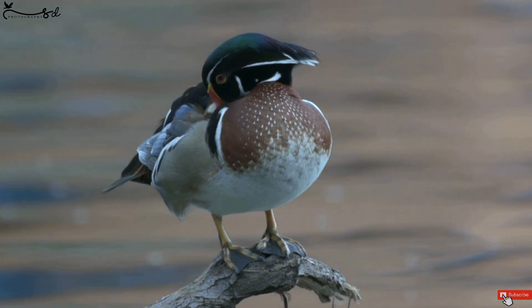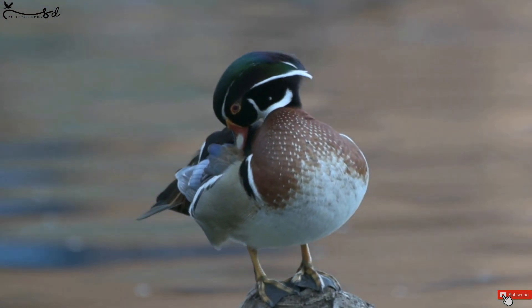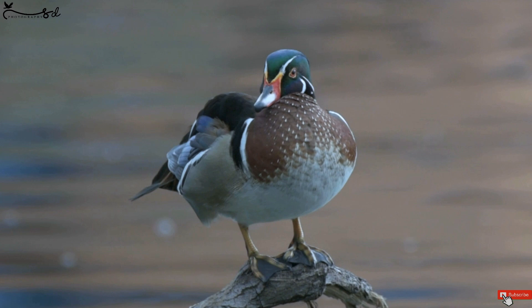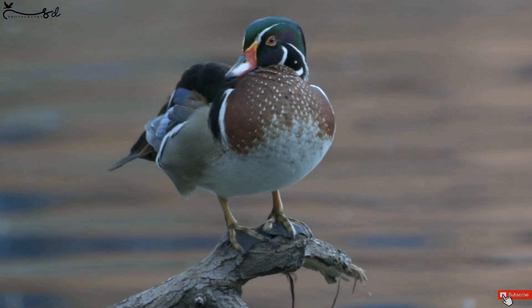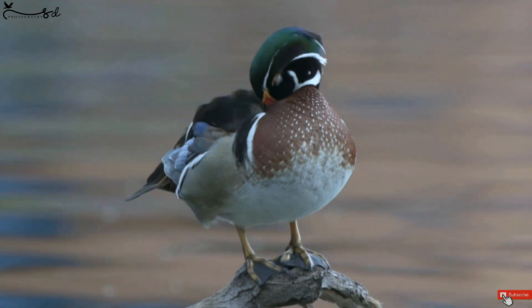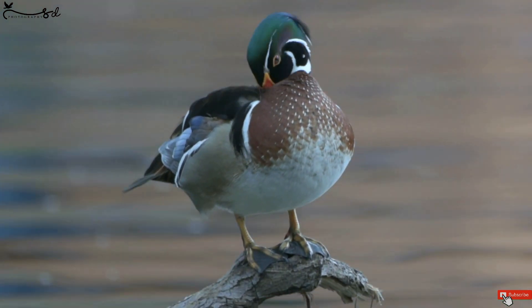The bird is preening. Preening is a bird's way of grooming its feathers to keep them in the best condition. While preening, birds remove dust, dirt and parasites from their feathers and align each feather in the optimum position relative to adjacent feathers and body shape. Most birds will preen several times a day to keep themselves healthy.